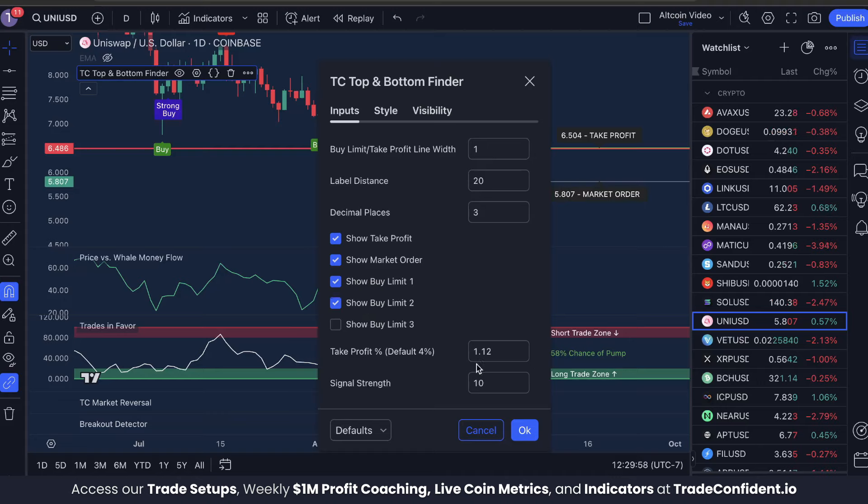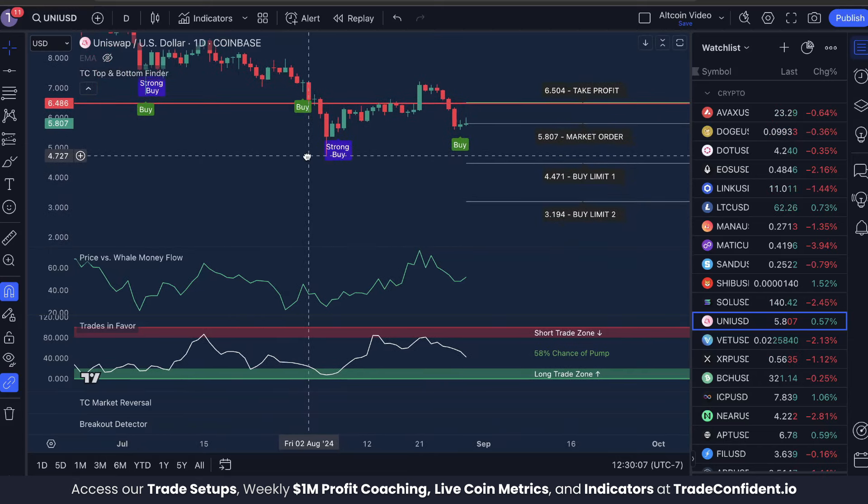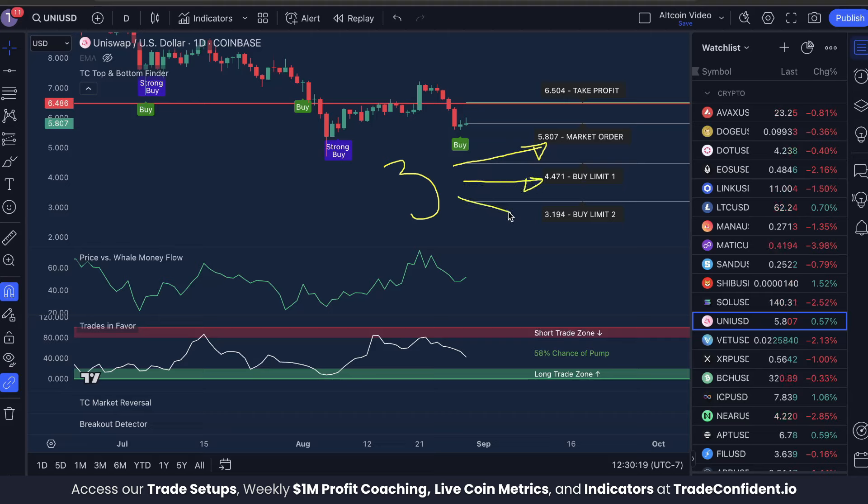Our take profit is looking at about a 12 percent move up, so that's exactly what we're going to set it at. Click okay and scroll out and you're going to notice a few settings off to the side — this is our risk management. When entering trades we like to split our investment into three equal parts, with the first part going into a market order, the second part going into buy limit one, and the third part going into buy limit two.